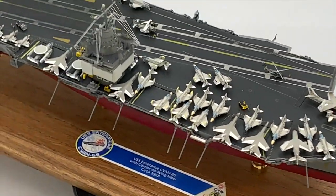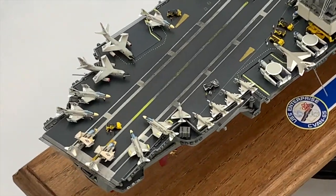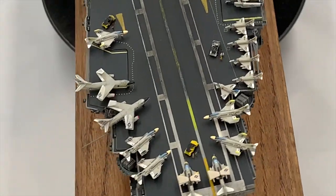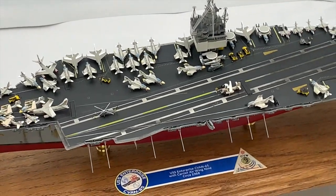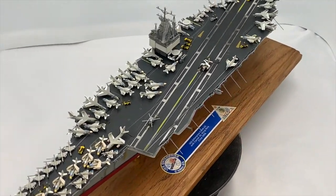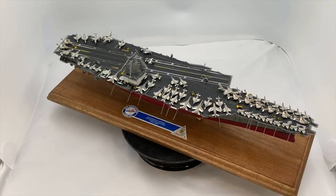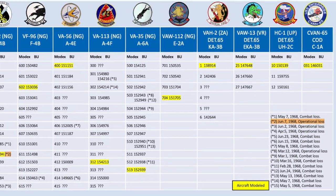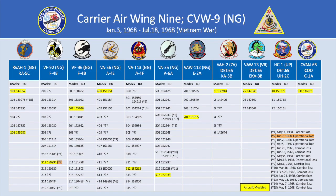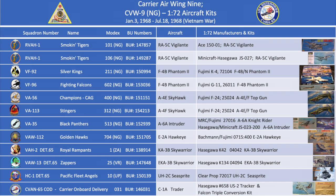Enterprise returned to NAS Alameda on 18 July 1968, having completed 12,839 catapult launches with 12,246 sorties, 9,182 of them in combat. Both Enterprise and Carrier Air Wing 9 each received the Navy Unit Commendation. Here is the list of squadrons that flew off the Enterprise in 1968 with the aircraft that I modeled highlighted in yellow, and here is the list of model kits I built to represent each of those aircraft.